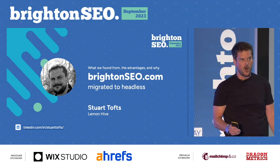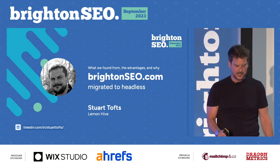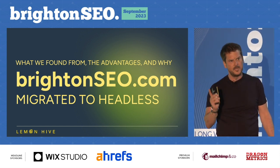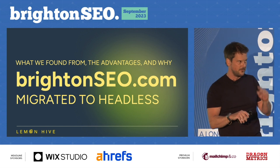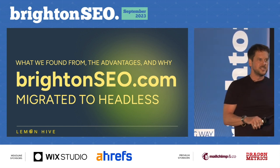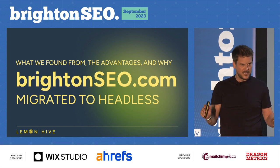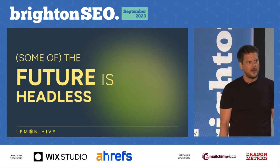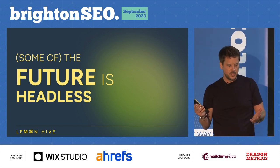As Hannah said, we're going to be running through why and how we migrated Brighton SEO to headless. I'm from a company called Lemon Hive, and it turns out I've been coming to Brighton for 13 years now. I spoke to Kelvin, and he said I've been coming since the second one, and this is my first time talking, so be gentle with me.